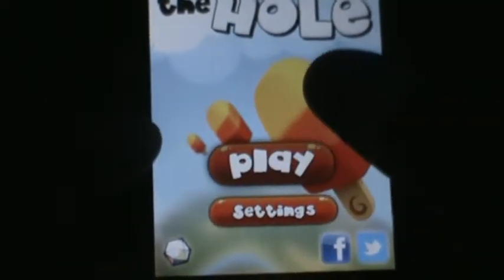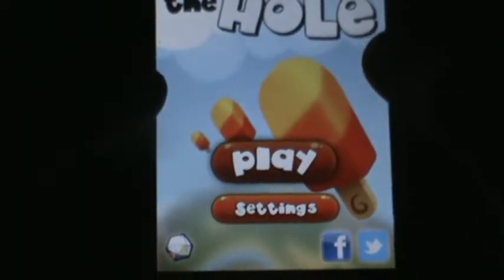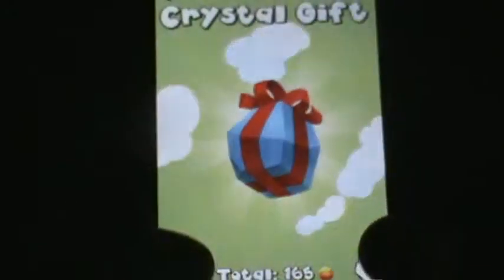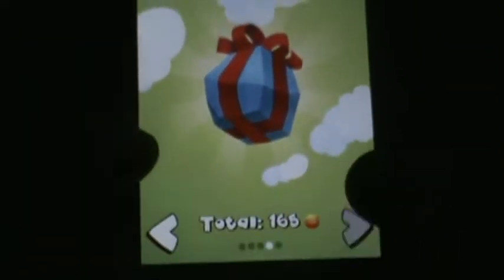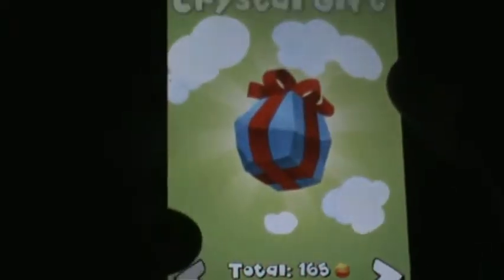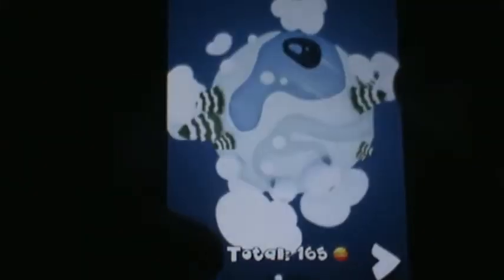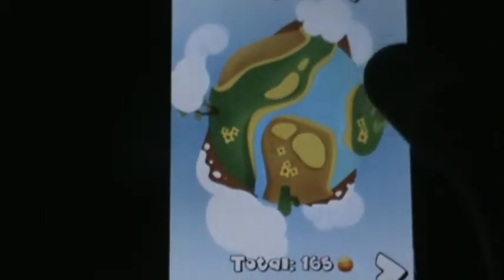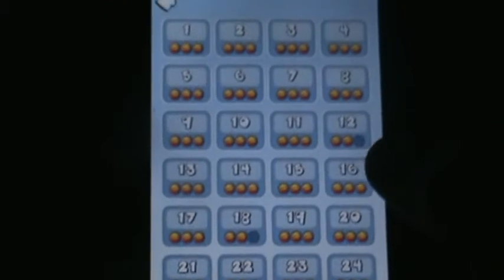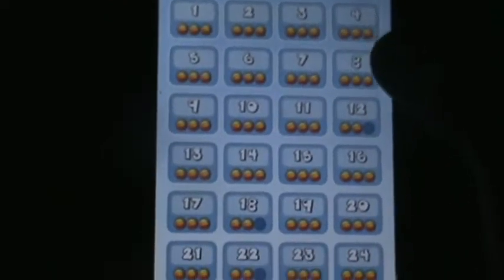With Crystal you can share your achievements with friends, play with them, challenge them and stuff like that. Here you've got your levels menu you can choose from, and there's also a Crystal gift you can play right there. There are about 88 levels in total with many more levels to come.